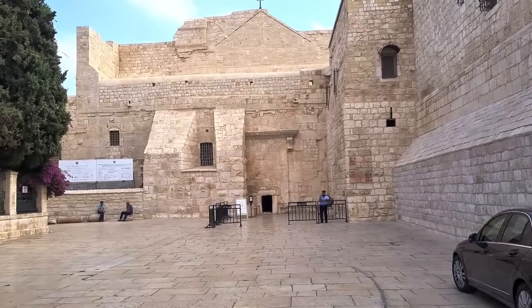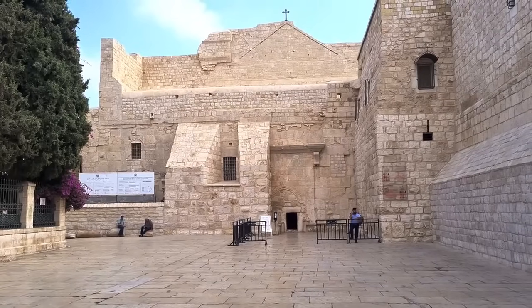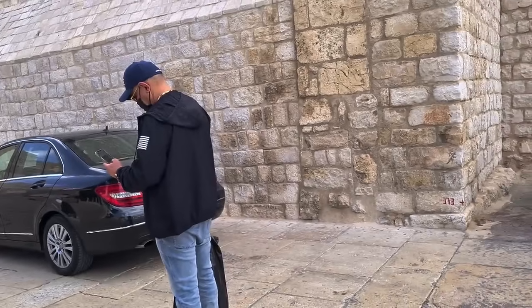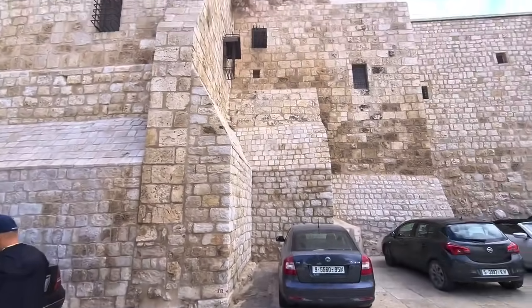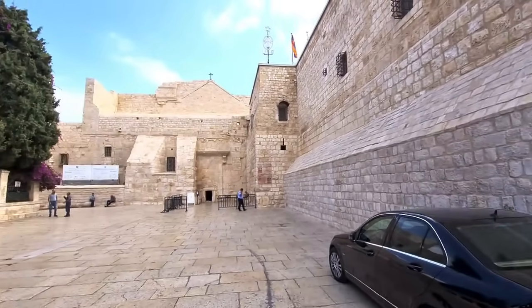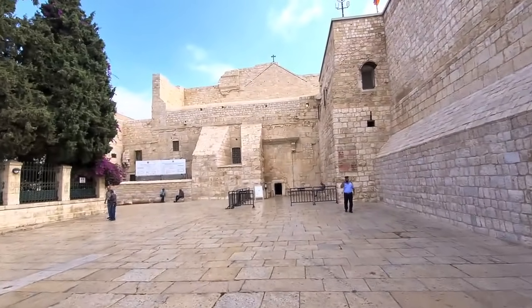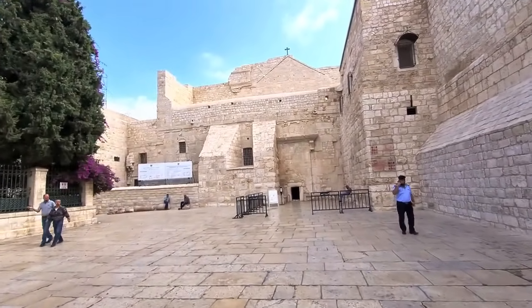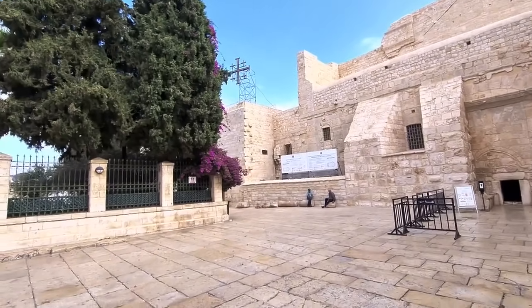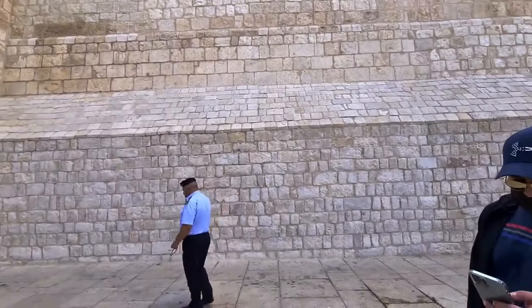This is the Manger Square, the entrance to the church, which is the most ancient active church until today. I'm holding Saint Joseph. You can see the Armenian chapel, and in front of you is the Greek Orthodox. The Catholic is on one side, then Catholic, Greek Orthodox, and the Armenian is on the other side.